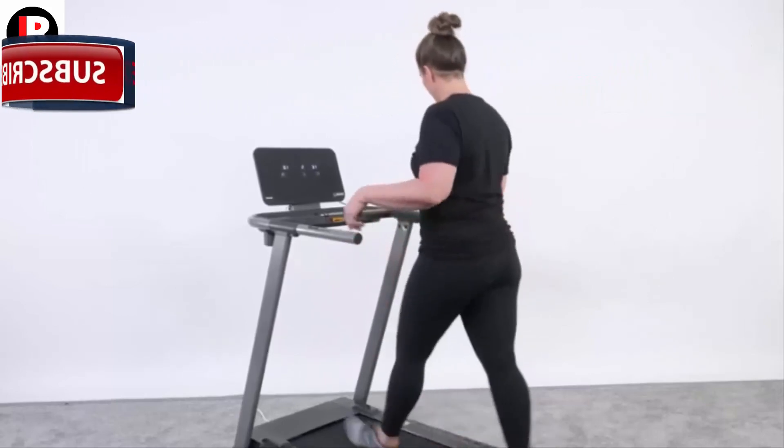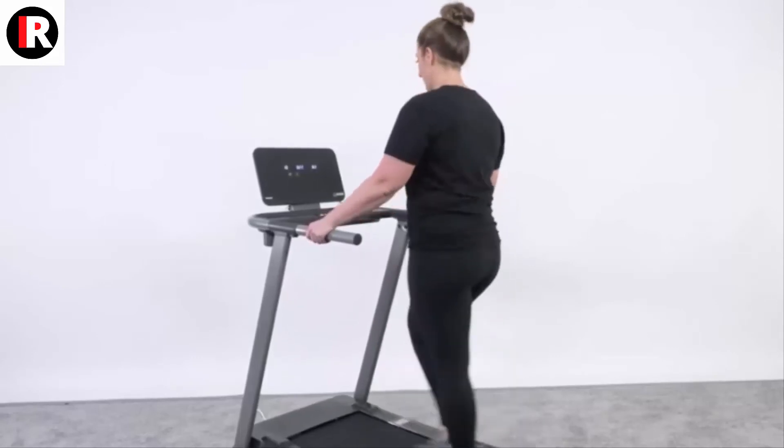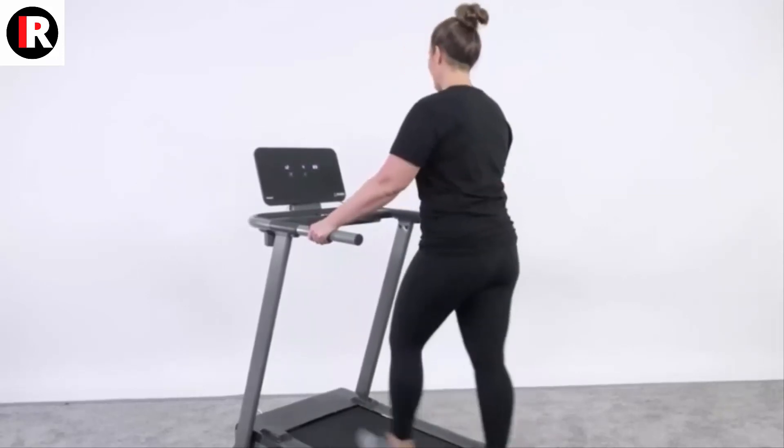It comes with an LCD screen that helps you track your progress by displaying the number of calories burned, distance, speed, and heart rate. Highly efficient and innovative, this treadmill can help you get closer to your fitness goals.